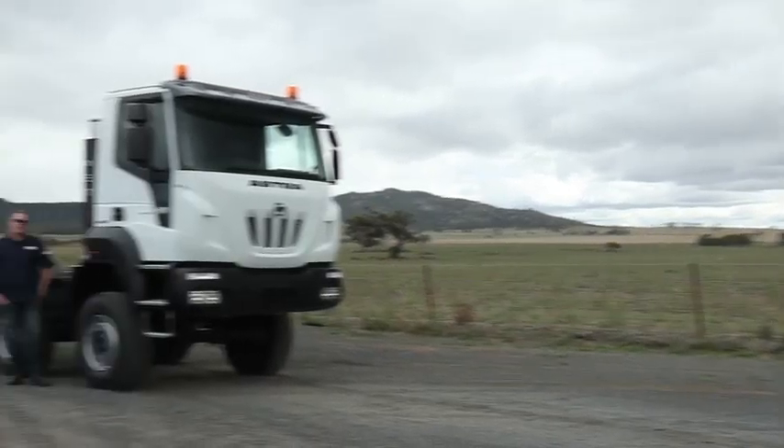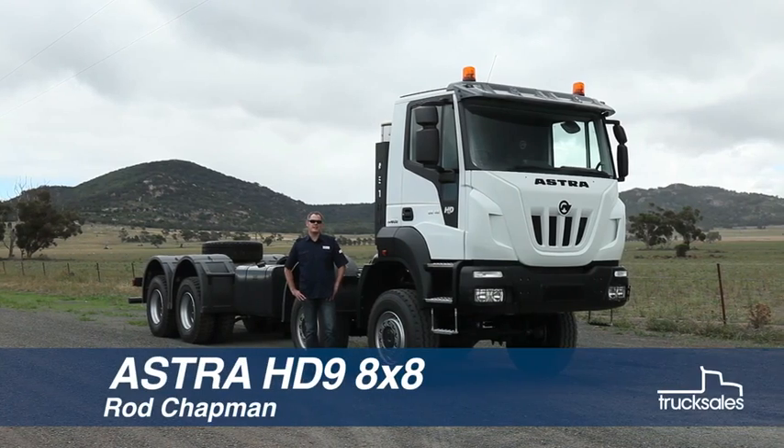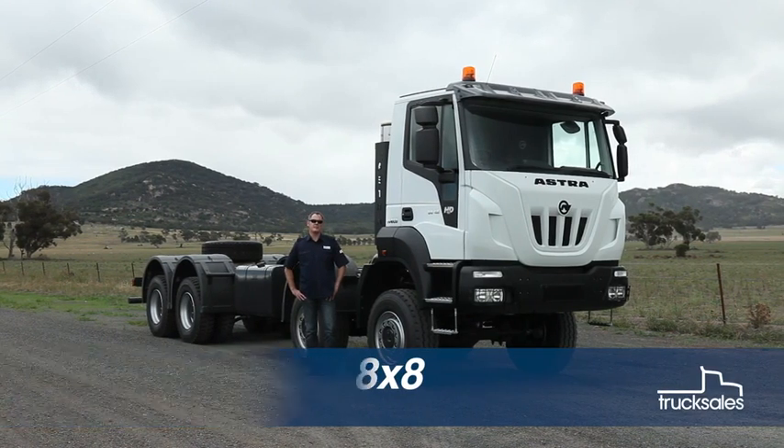If you want to move mountains, or at the very least climb them, you'll need a truck like Astra's HD9 8x8, an off-road monster built to handle the toughest of terrain.